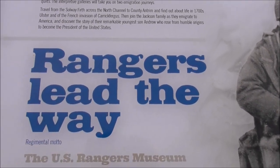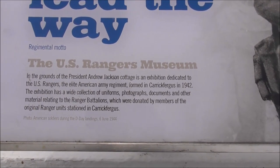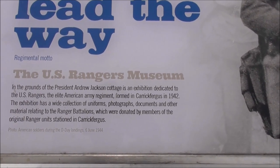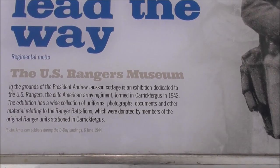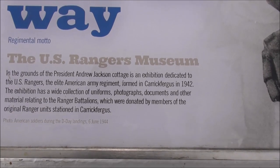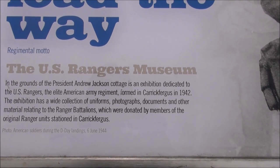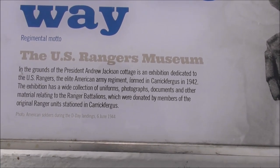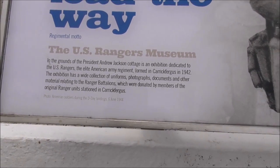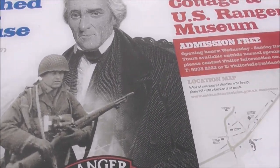We also have here 'Rangers Lead the Way' — the US Rangers Museum on the grounds of the Andrew Jackson Cottage, an exhibition dedicated to the US Rangers, the elite American Army regiment formed in Carrickfergus in 1942. This was the only American unit formed outside the US during the Second World War. There's a photograph of an American soldier during the D-Day landings, 6th June 1944.